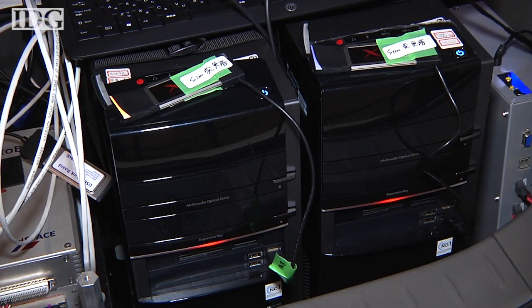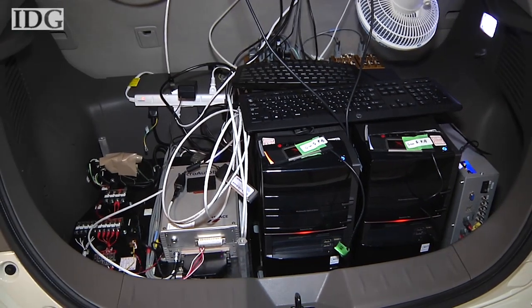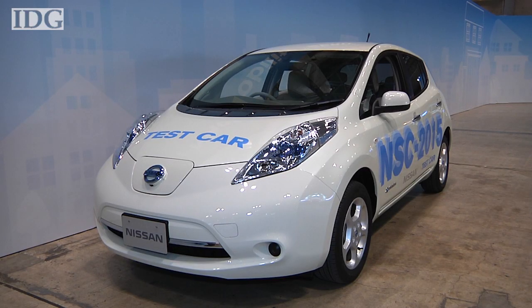All of the smarts to run the service are hidden in the trunk of this LEAF, including two PCs and LTE data cards. It's the wireless data link that is perhaps most important, and the car relies upon it before it enters self-drive mode.